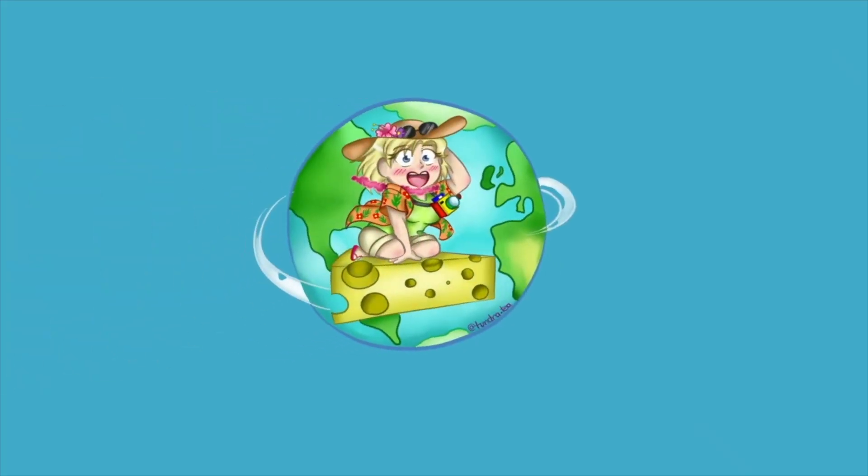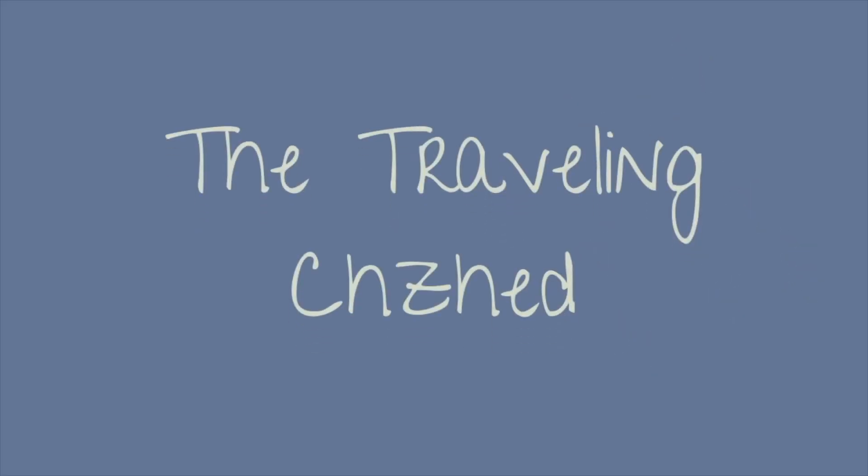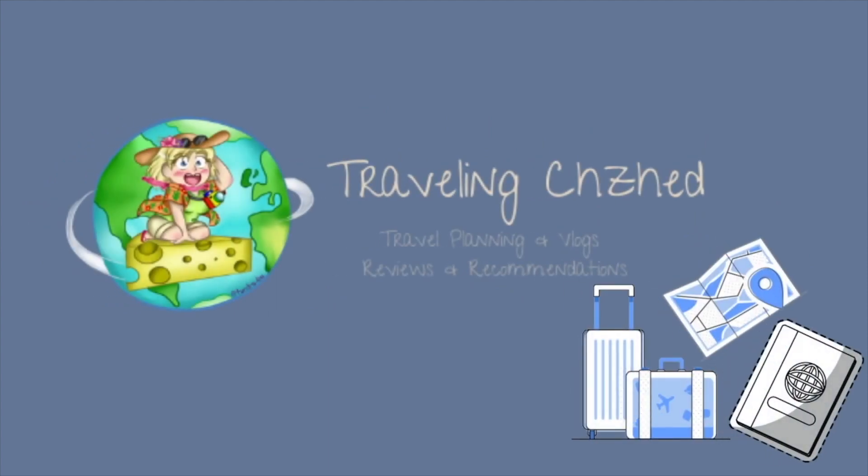So you're going to St. Martin and exploring the French side of the island - want to know the highlights? St. Martin is such a unique island with two countries controlling two different sides, and today we're focusing on the French side.